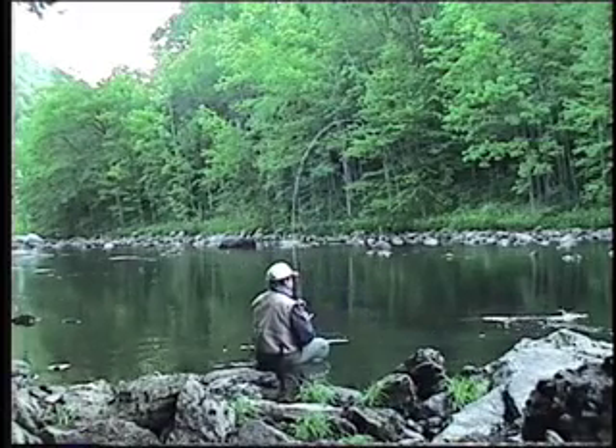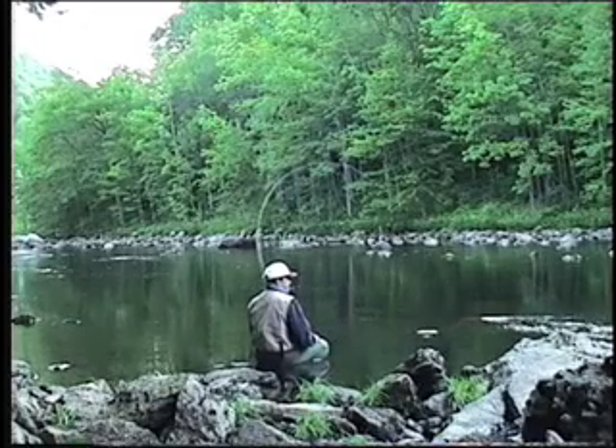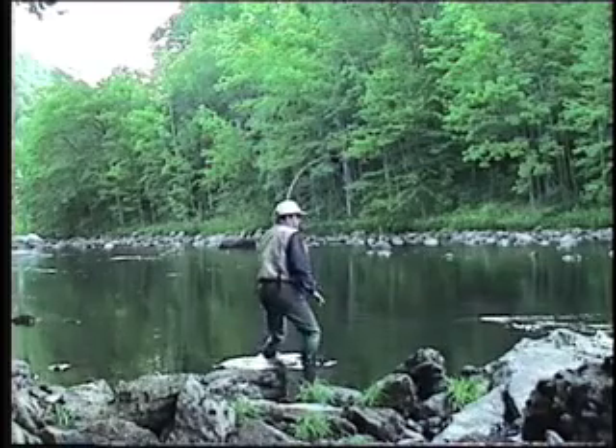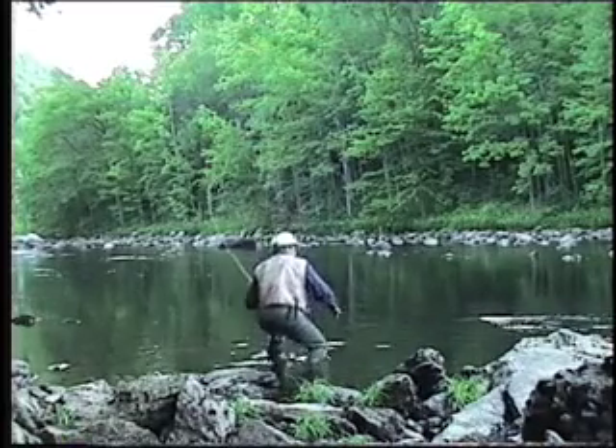The brook trout were here. And again, another great piece of advice from Larry Pringle, showing me where to go on the Deerfield River.